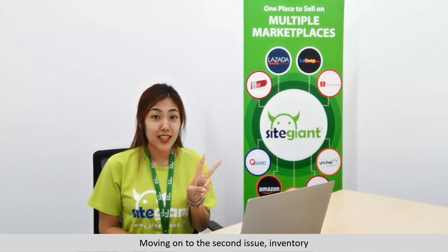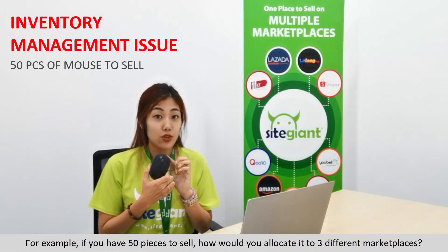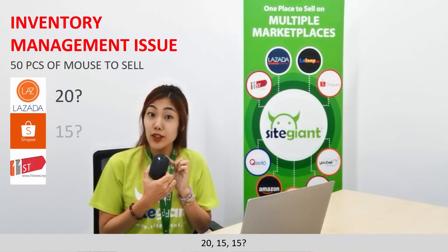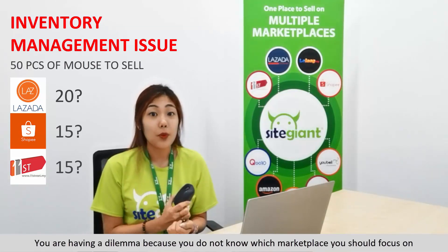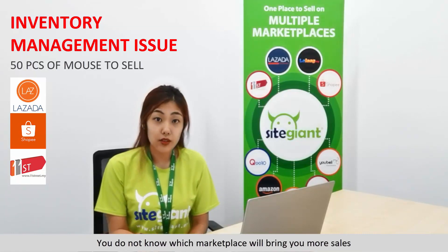Moving on to the second issue: inventories. For example, if you have 50 pieces to sell, how would you allocate them to 3 different marketplaces — 20, 15, 15? You are having a dilemma because you do not know which marketplace you should focus on, or which marketplace will bring you more sales.